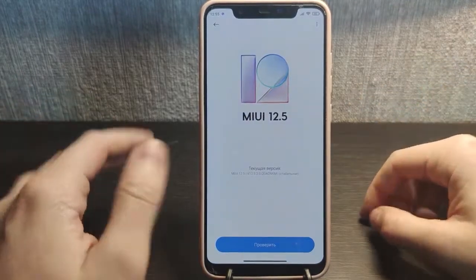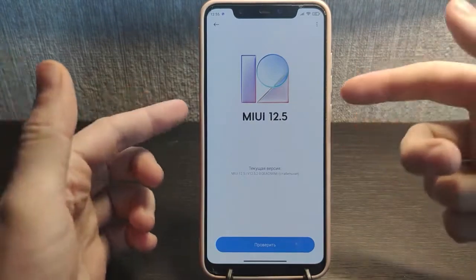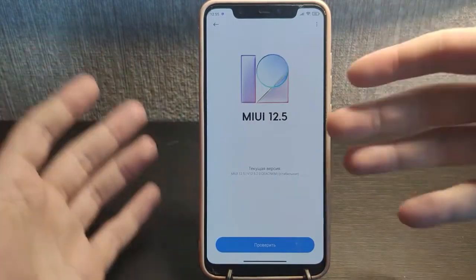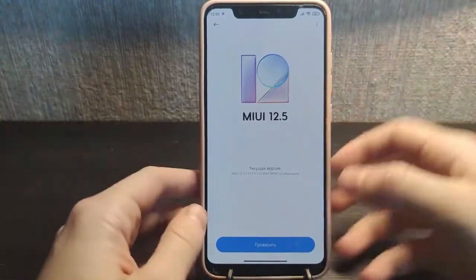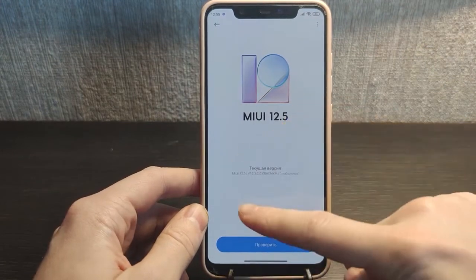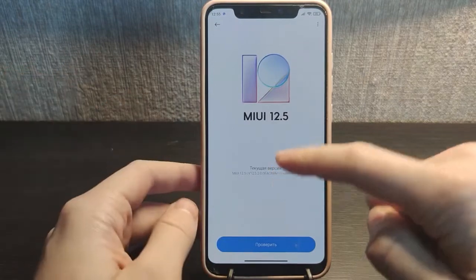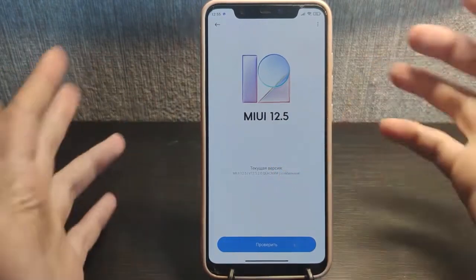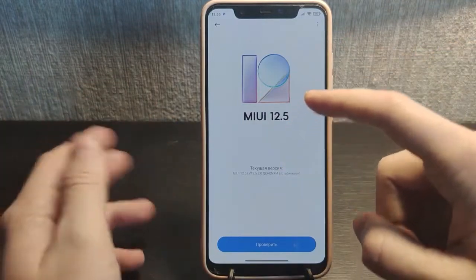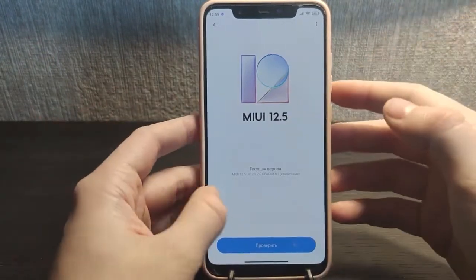Hey guys, today we have the review of Mi 8. The phone is quite old but it's still updated to MIUI 12.5 in 2022, which is really good for such an old phone. This update is MIUI 12.5 EU — Xiaomi EU from the European Union — and it's still running on this phone, so you still have some functions. It's really good.